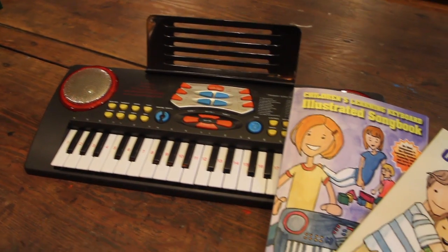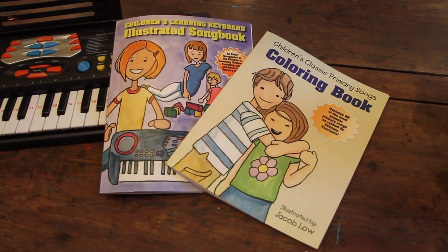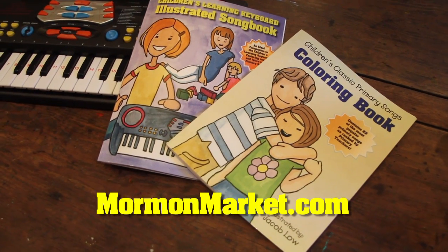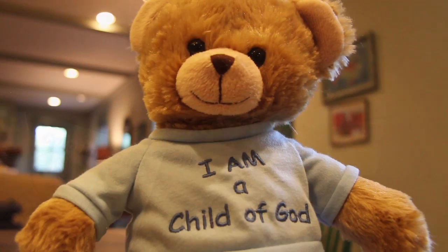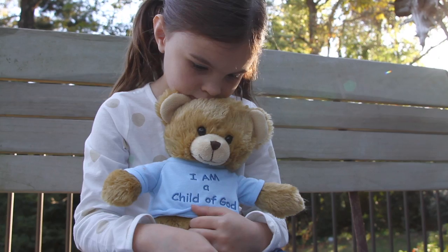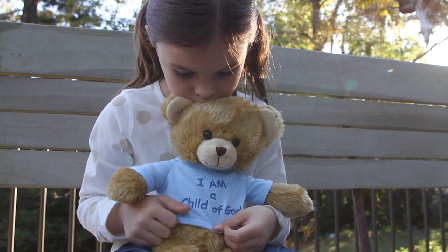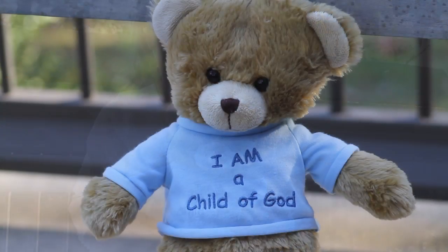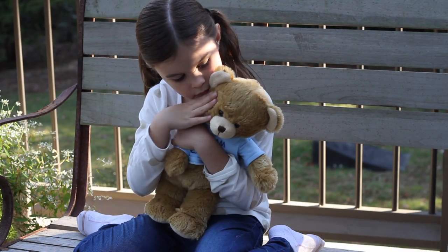The Children's Primary Songs Learning Keyboard, the companion 48-page song book, and the special coloring book are all sold exclusively at mormonmarket.com. You'll also find this fluffy friend — the Child of God musical teddy bear, which plays the classic song 'I Am a Child of God' when hugged. The teddy bear wears a soft cotton embroidered t-shirt in either blue or pink, making it a unique gift for both boys and girls.